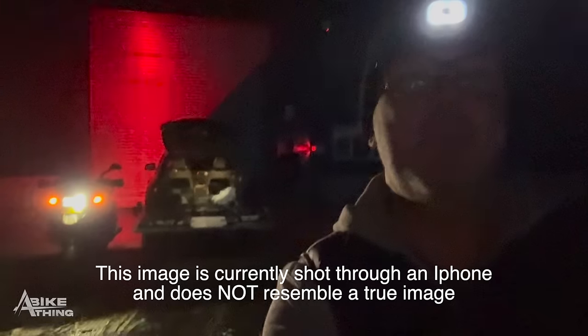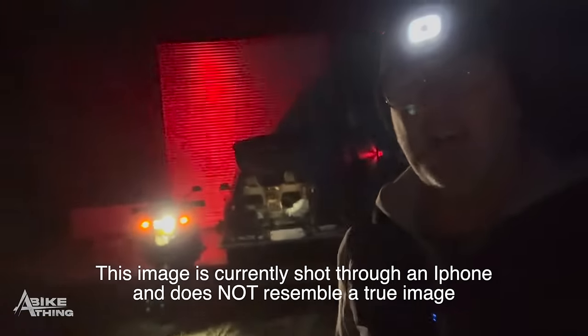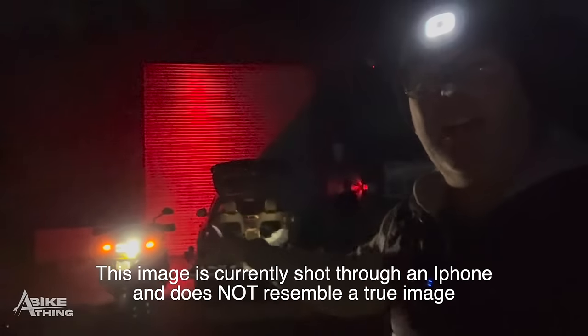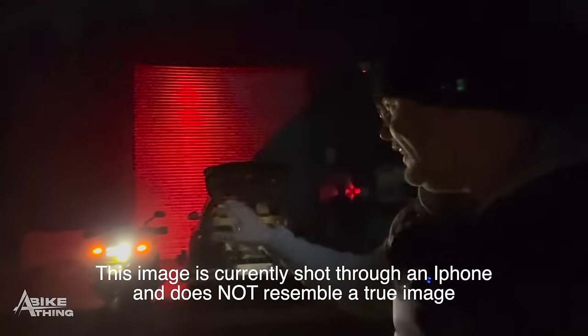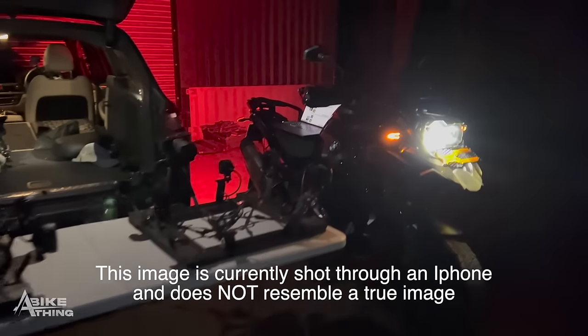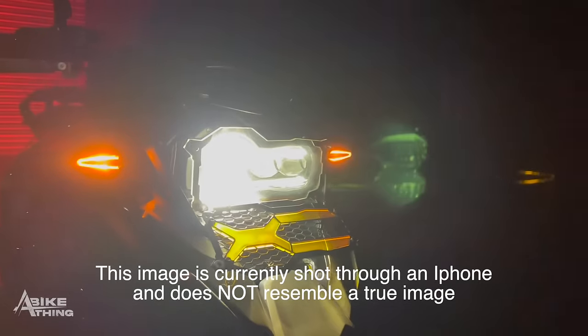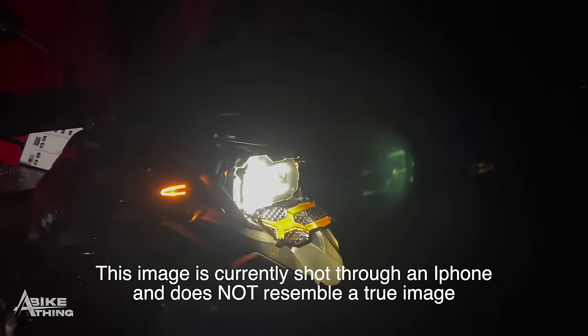Now we're back down at night time. All we've got is the headlight on the bike - I've got the lone rider guard down. Let me turn it around. I've taken the filter down so we've got just the OEM light doing its thing.